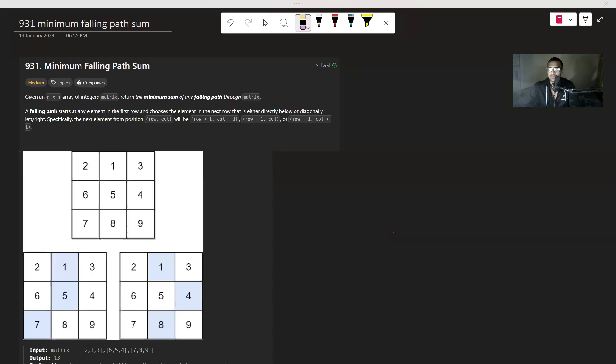Hi everyone, my name is Summer. Let's get started with today's LeetCode question. Let me share my screen first. This question is very interesting and it is marked as medium.